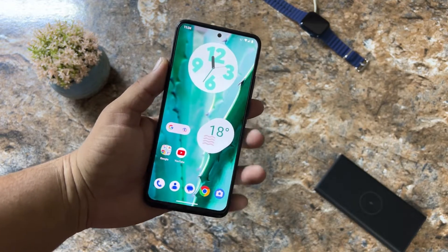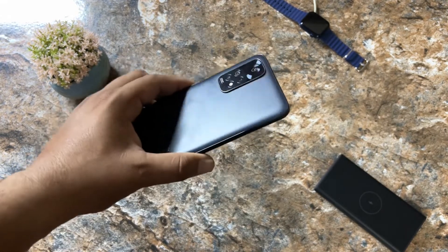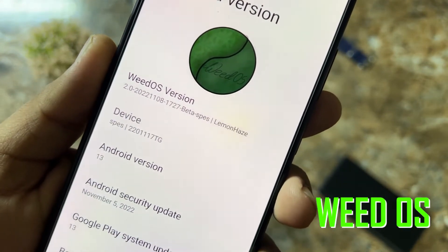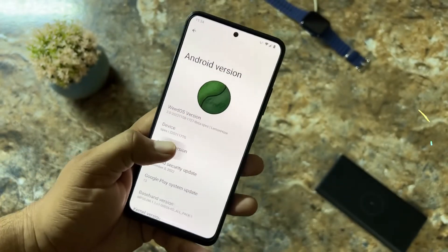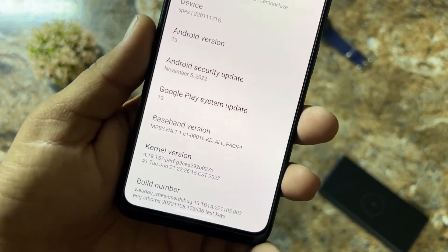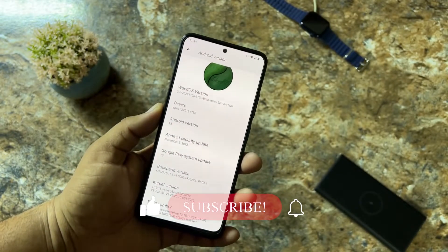Hey guys, welcome back to another video. Today I am back with another amazing custom ROM for our Redmi Note 11 — this time it is the WeirdOS. The WeirdOS version is 2.0 and it is the beta version for our Redmi Note 11 devices. Its Android version is Android 13, its security patch is the latest 5 November 2022, and the Google Play system update is also Android 13. You can also check the kernel version and build number.